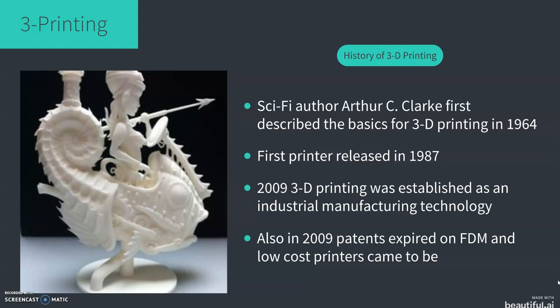First we want to look at the history or background of 3D printing. The basic idea of 3D printing was conceived by the author Arthur C. Clarke, the writer most famous for 2001: A Space Odyssey, in 1964. In 1984, Bill Masters patented the first idea for 3D printing, and went on to secure a further two patents for 3D printing that are currently used today.